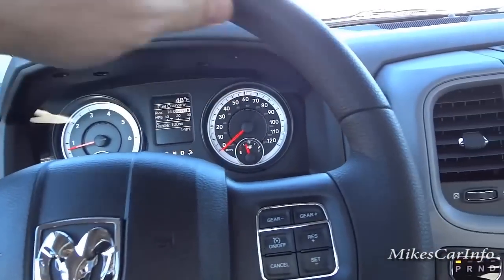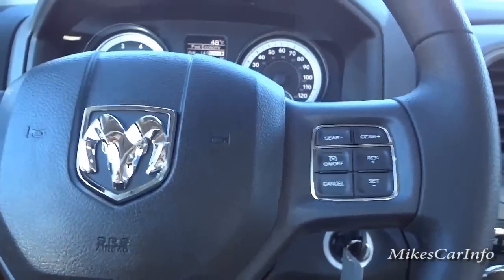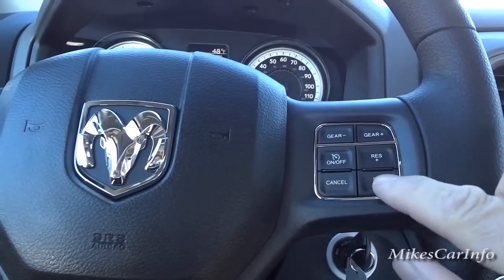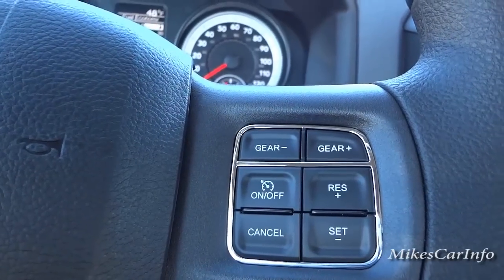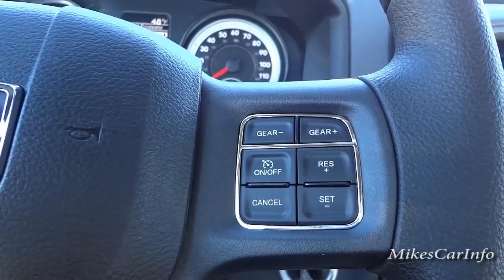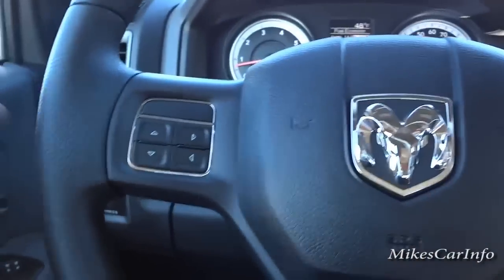Here's the steering wheel — this truck doesn't have any leather wrapping but it has a good thickness and grippy feel. On the right side you have cruise control. Right above that where it says gear plus and gear minus — that's for changing through the gears on the eight-speed transmission, not cruise control. So if you're going down a steep hill and need engine braking, you use those buttons. This one doesn't have volume buttons on the back of the steering wheel.